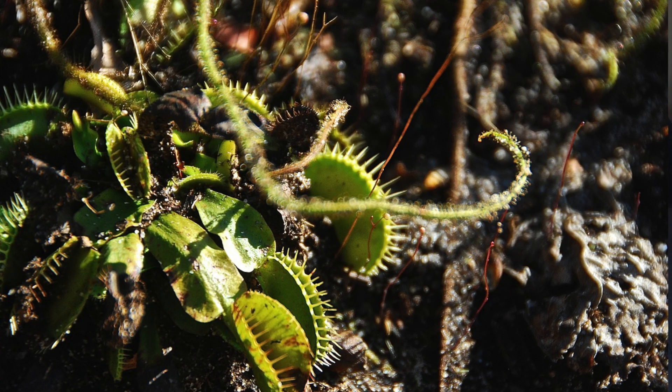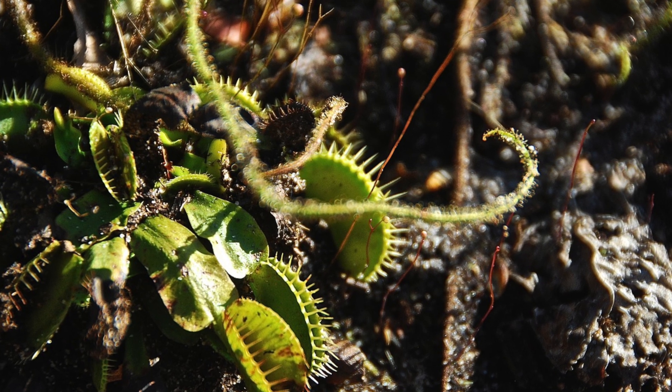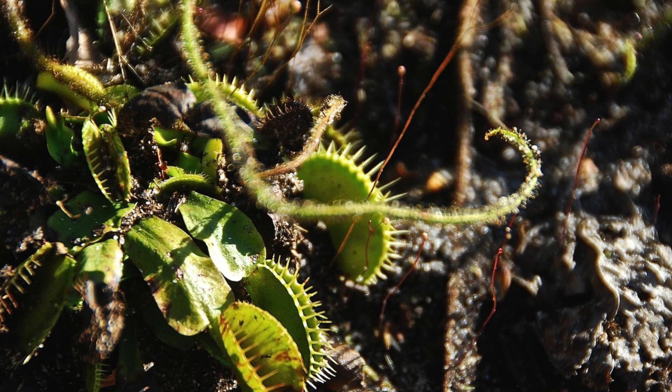How can you identify Venus flytraps that have been poached? There are some key tips — of course they are no guarantee, but you can do your best to look for these signs. First of all, look at the soil of the plant. That soil should be very uniform. If you notice that the soil is full of random dirt, maybe rocks or twigs, that is a bad indication.